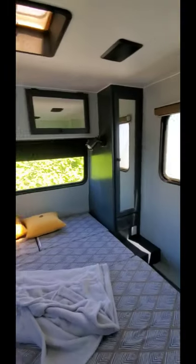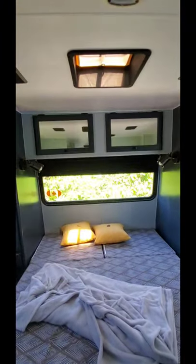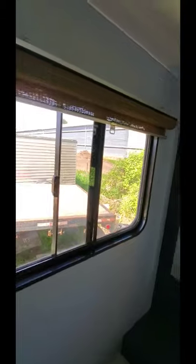We have two closet spaces right there — his and hers, or whatever you want to do — and then two cupboards up top. There's a nice sunroof and windows on each side with nice bamboo blinds. If we spin around we can see a 32 inch TV which you can hook up to a Blu-ray player, DVD, or your phone, or whatever.